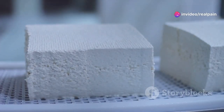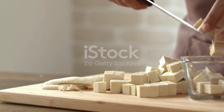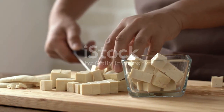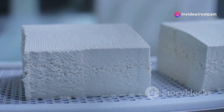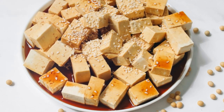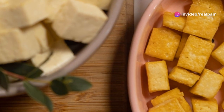Tofu, derived from soy milk, is not only a staple in vegetarian diets but also a significant source of phytoestrogens. Its subtle flavor and remarkable adaptability make it an excellent addition to various culinary dishes. Its isoflavone content can help in managing hormonal balance, and there are many delightful ways to prepare tofu, boosting your intake of these beneficial compounds.